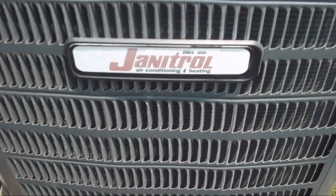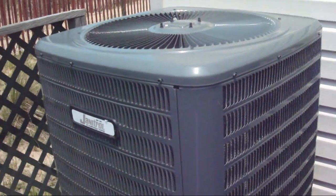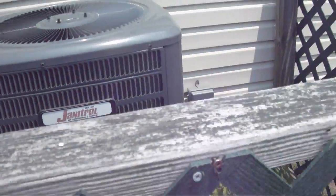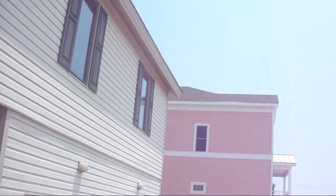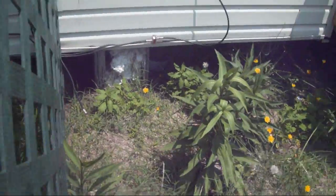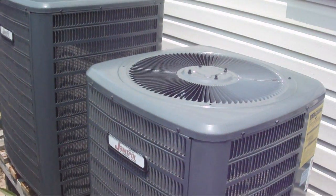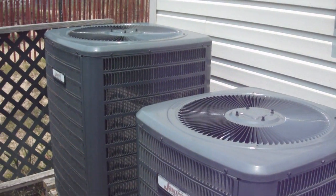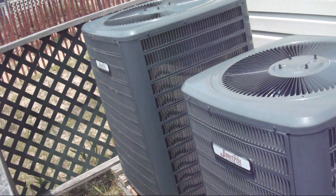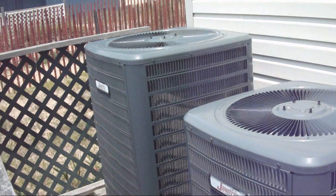Janitrol air conditioning and heating. I hope you enjoyed the video. I'm going to try and get a video with the larger one starting up later. Like I said, I'm here for six more days. So thank you for watching. I hope you enjoyed the video.